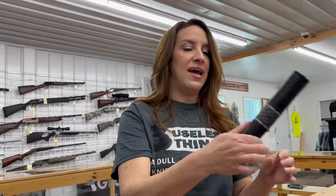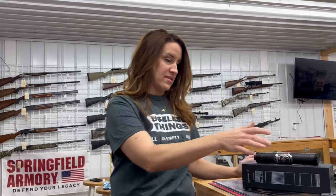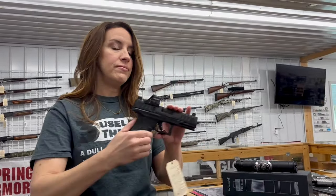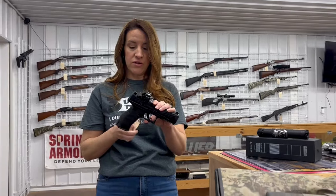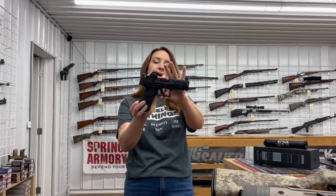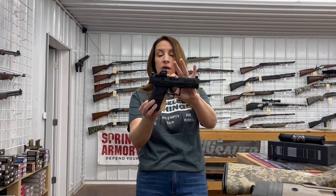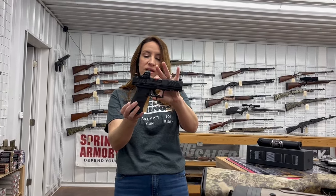We've got a Dead Air — this is the Mojave 9, super light can and that one's $960. If you guys haven't been checking out the suppressors, you should do so because they're going through pretty well. We also have a Walther PDP, nine millimeter. This is used. It's 18+1 rounds, two mags, a hard case, and a red dot.